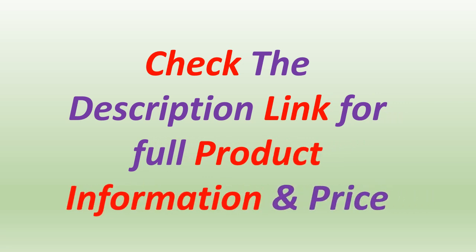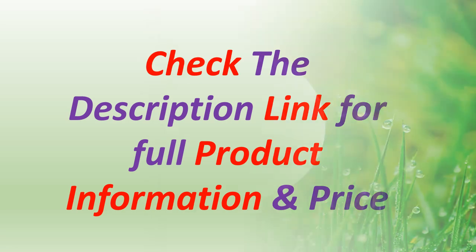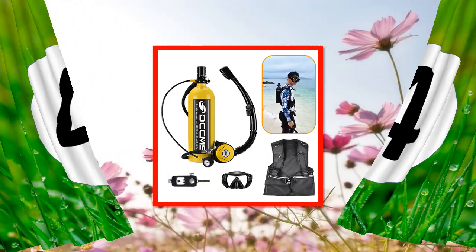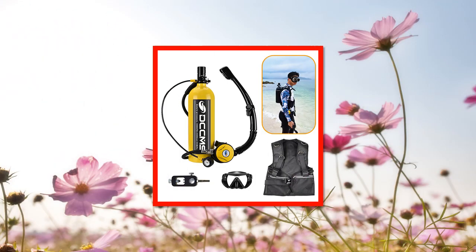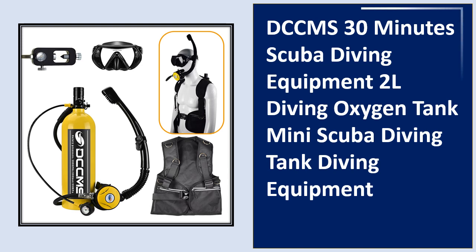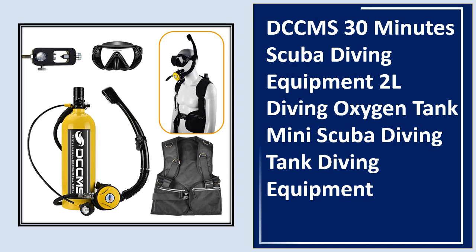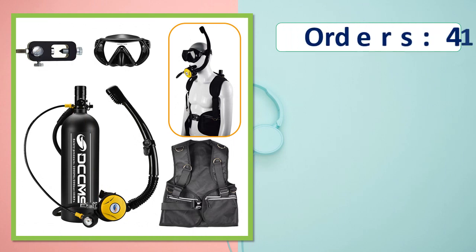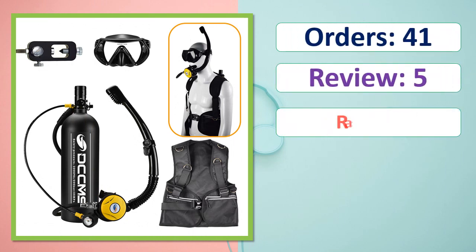At number 4: orders, review, rating, percent off, available in stock, orders, review, rating.